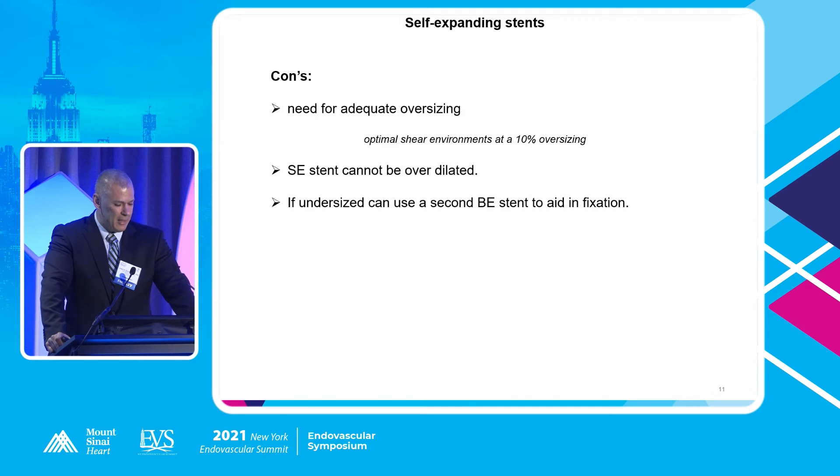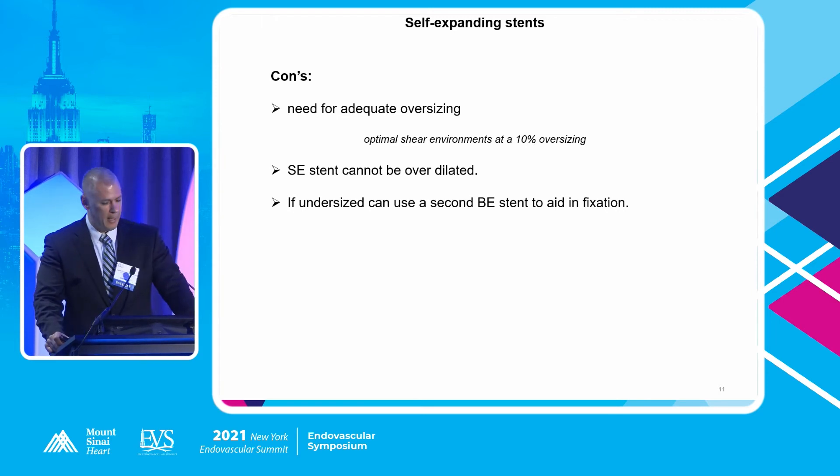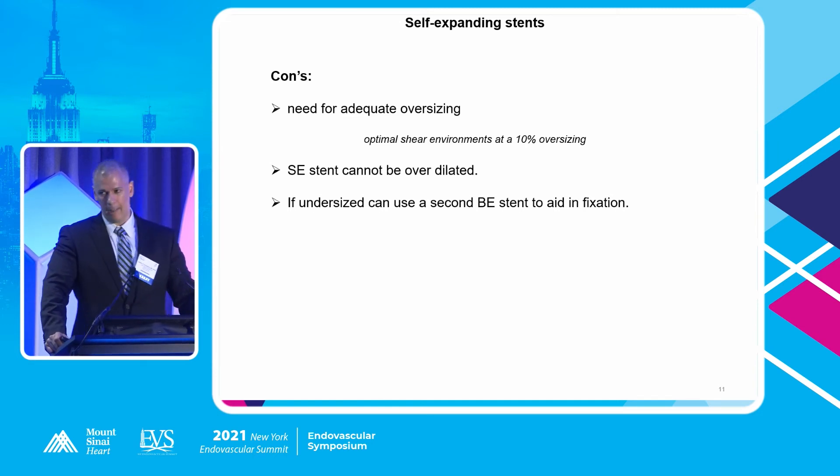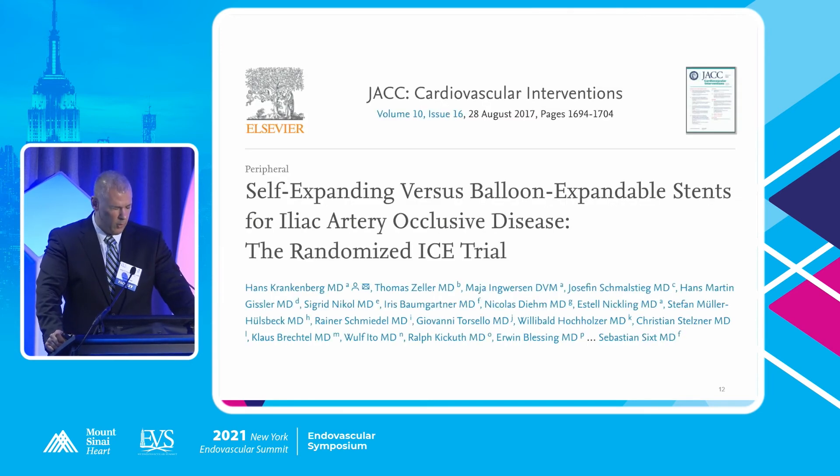Cons of self-expanding stents: the need for adequate oversizing — stick to about 10%. The stent can't be over-dilated, so if you misjudged the size you may have a problem. However, if you're undersized, you can rescue the situation by using a balloon-expandable stent within the lumen of the self-expanding stent. The goal is to get fixation at either end — you're fixed to the diameter you've already deployed, but you can fix it that way.